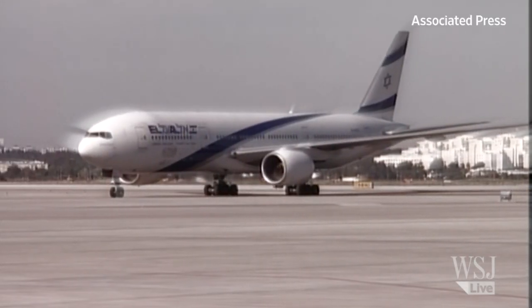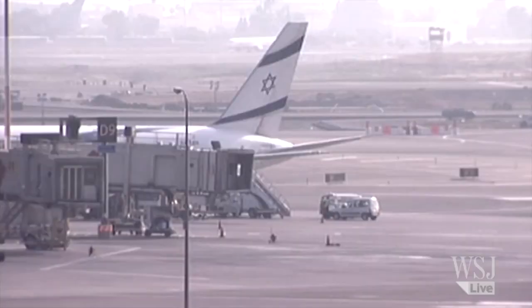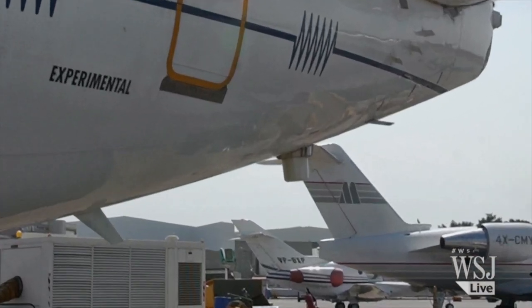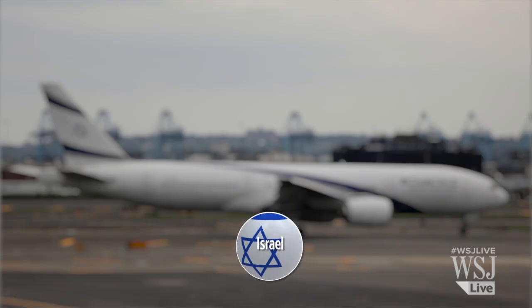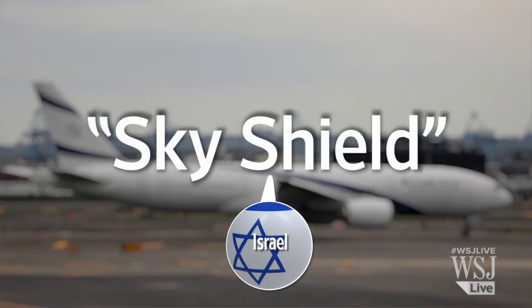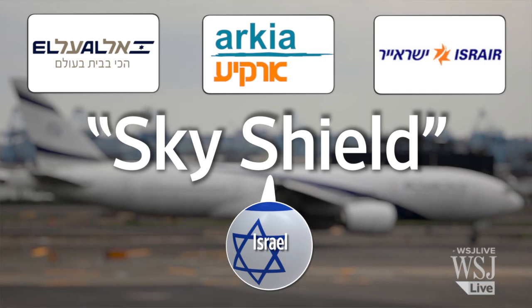Israel's flagship airline, El Al, is reputed to be the safest on the planet. For nearly a decade, its planes have been equipped with anti-missile technology that relies on flares to throw missiles off course. Now a government initiative called Sky Shield aims to equip El Al and the country's other airlines with a new generation of technology.